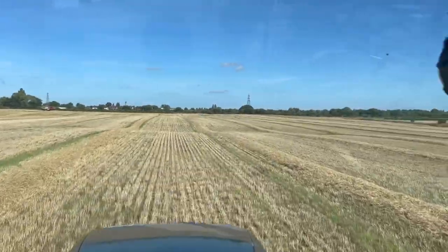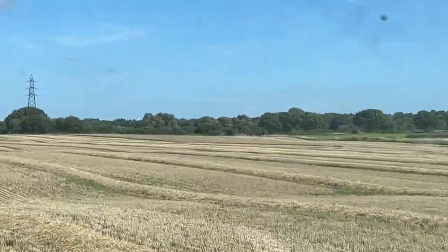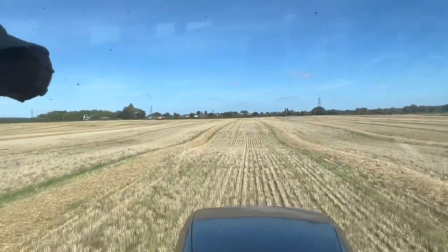That's most of the field done now - just this little triangle in this top corner, and then we're off to cut spring barley at Bill and Joe's.